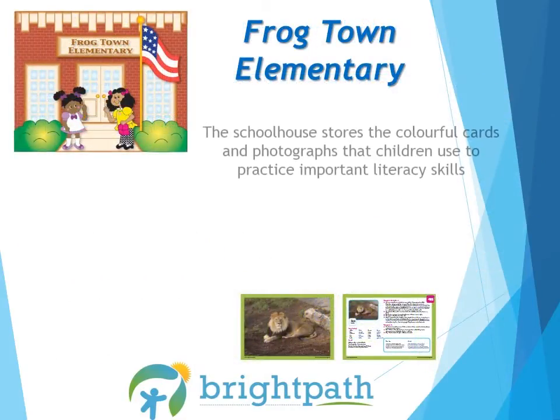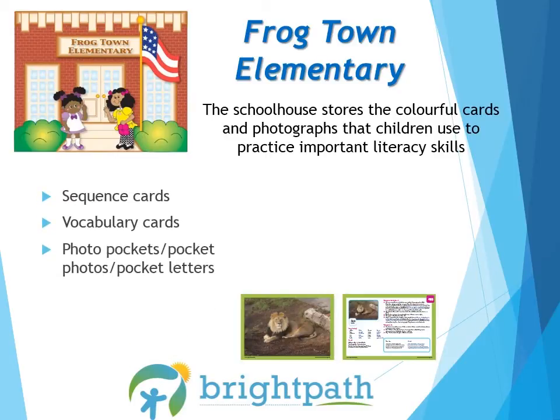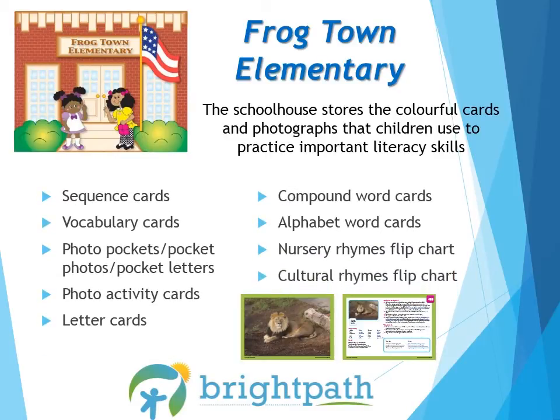The schoolhouse stores the colorful cards and photographs that children use to practice important literacy skills: sequence cards, vocabulary cards, photo pockets and pocket letters, photo activity cards, letter cards, compound word cards, alphabet word cards, nursery rhymes flip chart, and the cultural rhymes flip chart. Take a few minutes to look through these resources and explore what they have to offer and how they can enhance your classroom.